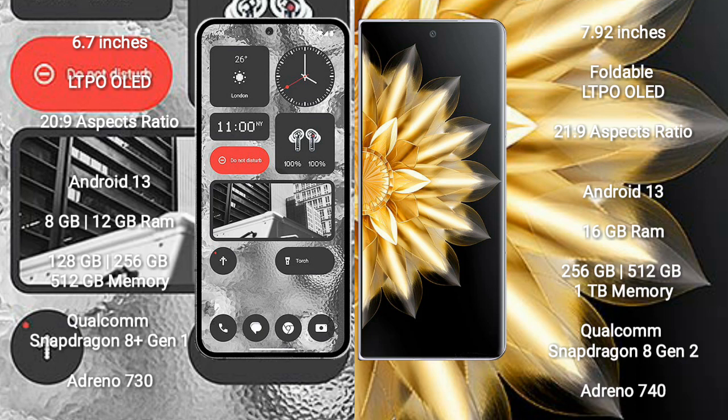Nothing Phone 2 runs on the Android 13 operating system. Honor Magic V2 also runs on Android 13. Nothing Phone 2 comes with 8GB to 12GB RAM and 128GB, 256GB, or 512GB internal storage.